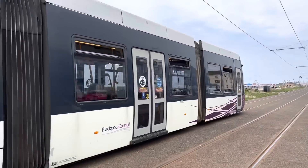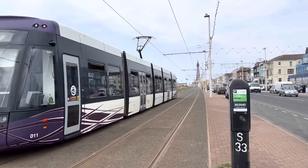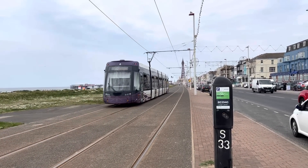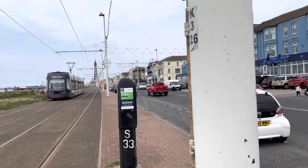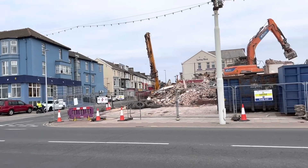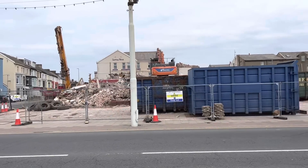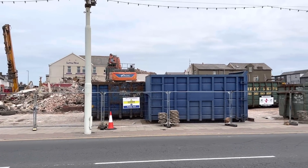The trams are still travelling — still tramming up and down, as you might say. The Tower's still looking towerish, the sea is still blue, and St Chad's has disappeared. So there you go — it was, and now it's not.